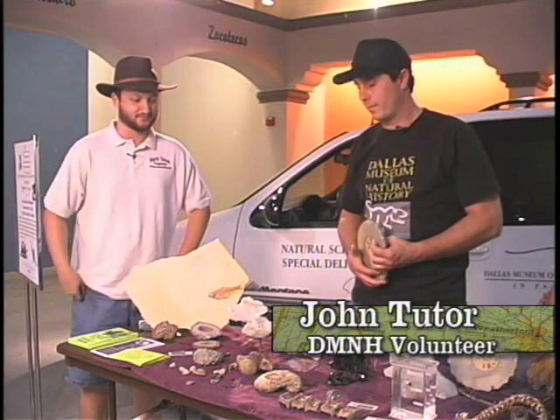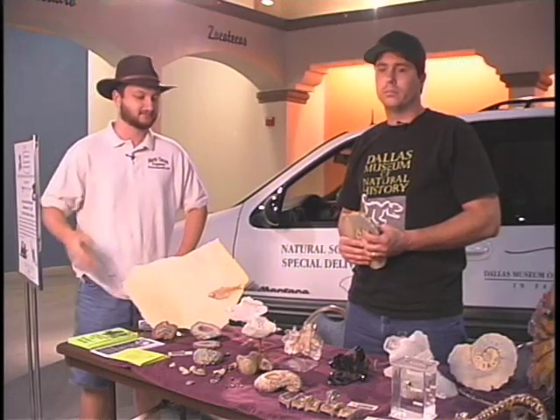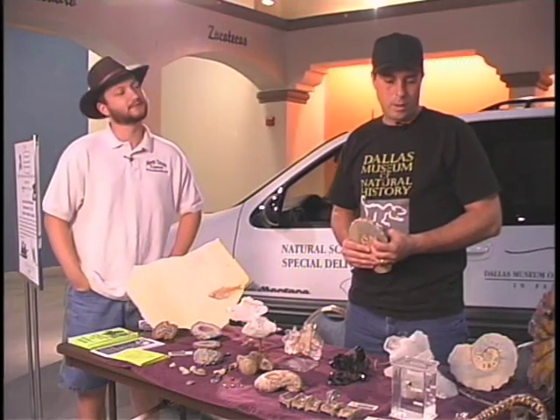John, I see you've got a lot of minerals and fossil specimens here that you're showing at the exposition. Tell us a little bit about what you've got and what we're doing here.